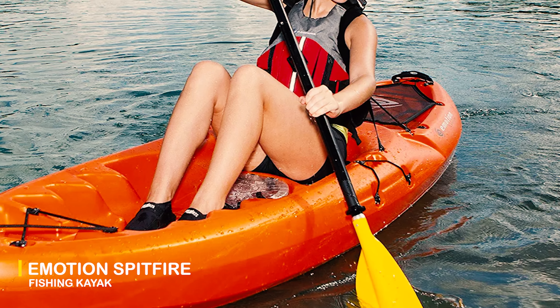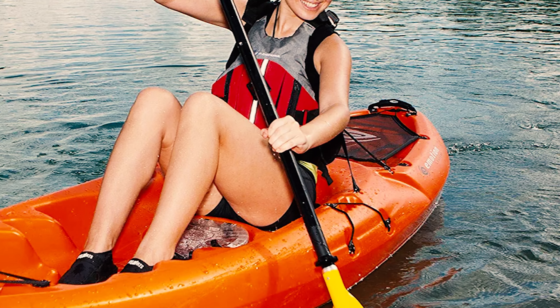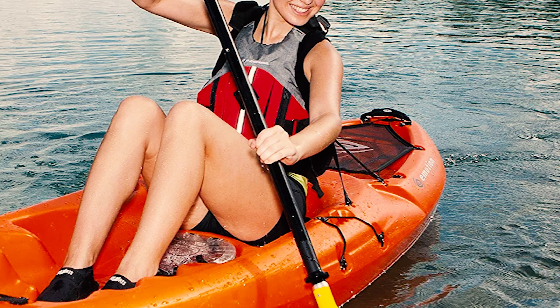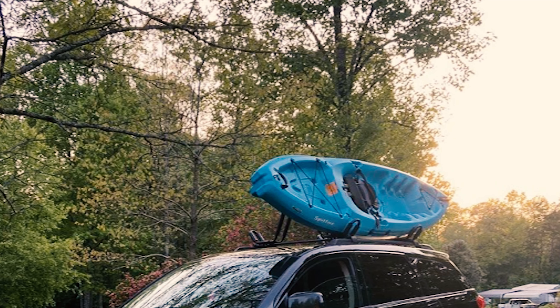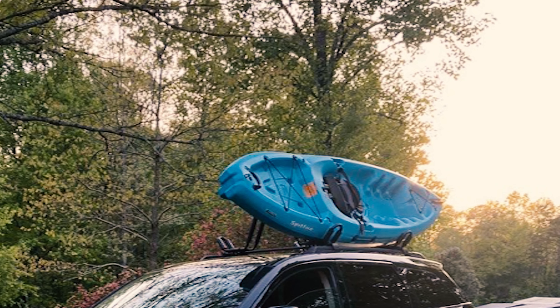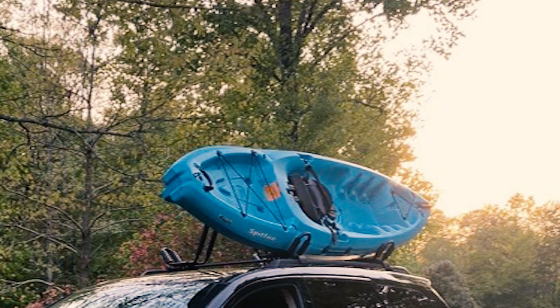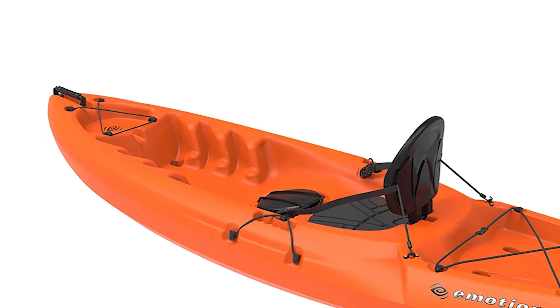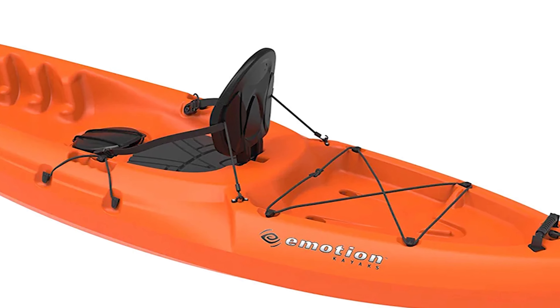The Emotion Spitfire Fishing Kayak is designed to effortlessly glide on flat water while providing kayakers with a comfortable and spacious kayak to cruise in. This kayak features a slight rocker that increases maneuverability and a defined keel that maintains the kayak's tracking. The Emotion Spitfire is constructed of blow-molded polyethylene that creates a strong hull that can withstand knocks and blows.